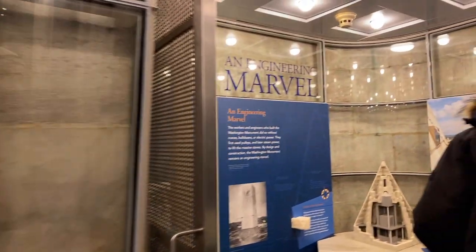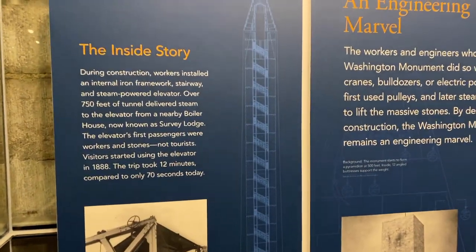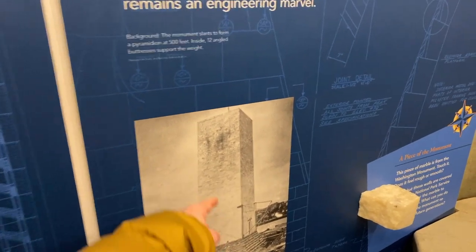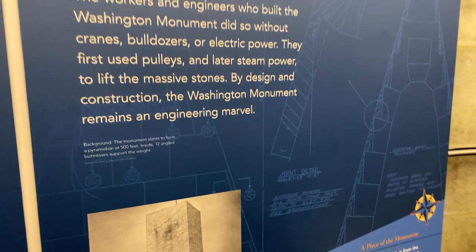It's an engineering marvel. It's got a steel frame and originally had a steam-powered elevator that took 12 minutes to get to the top. That's where they had to stop work, and you'll notice the color changes because they sourced the marble from a different location.